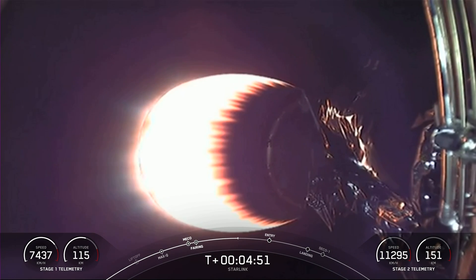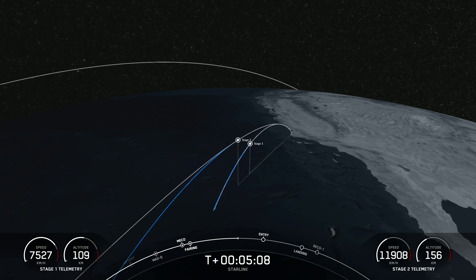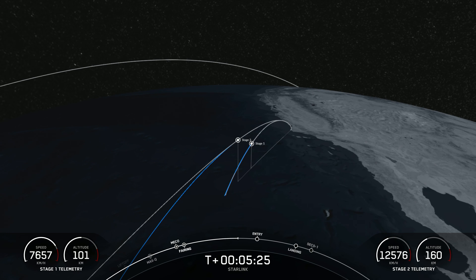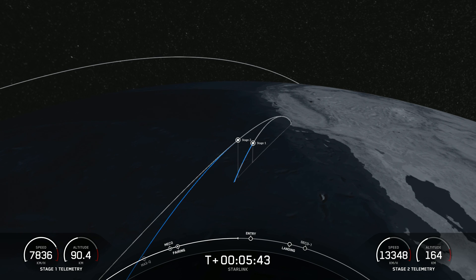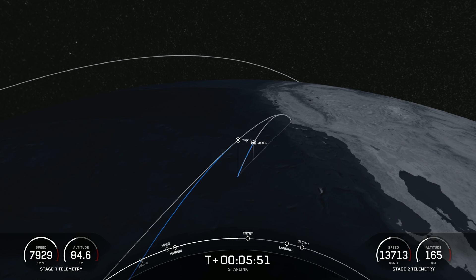As a reminder, today's payload is for SpaceX's satellite internet constellation, Starlink. We can now see from the telemetry at the bottom left-hand side of your screen that the first stage is now making its way back towards Earth. We are about 30 seconds away from entry burn on the first stage. Everything continues to look nominal with the first and second stage.